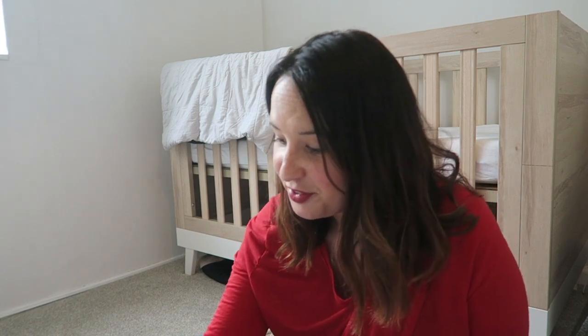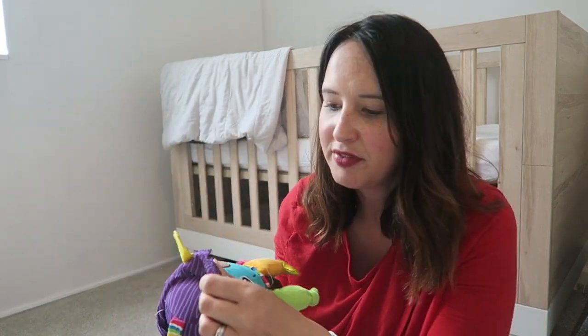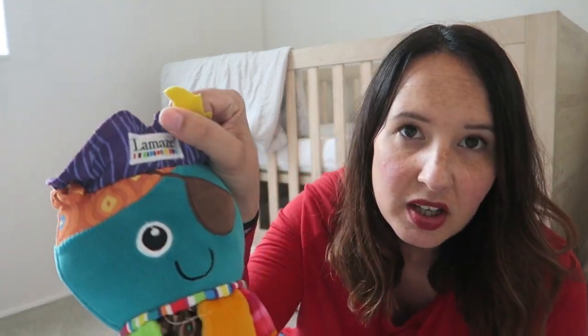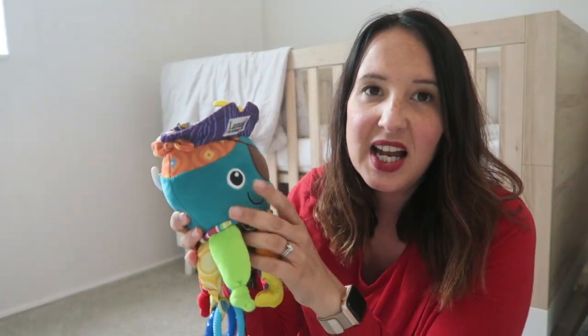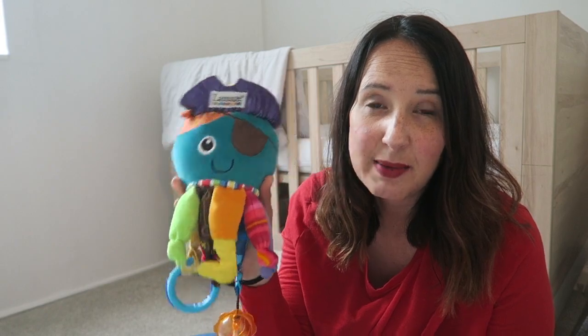You don't need to spend a load of money — you'll see some of these things are really quite ordinary and wouldn't be expensive to buy. Some of them are a bit more expensive but you don't need all of them, and you can improvise or get some at nearly new sales. So the first thing I'm going to show you is this — it's a Lamaze toy. This is Mr Octopus, and these are quite expensive but I picked this up at a nearly new sale for a couple of pounds.